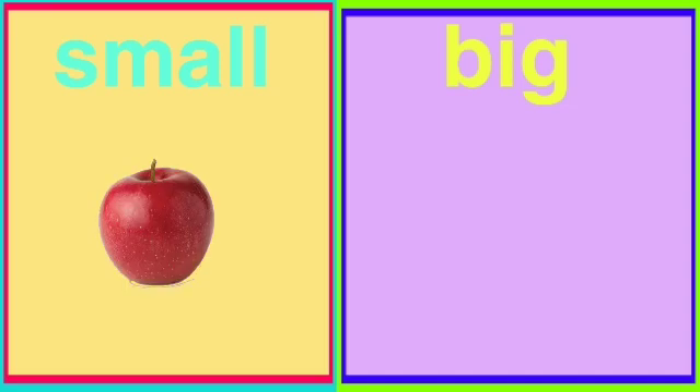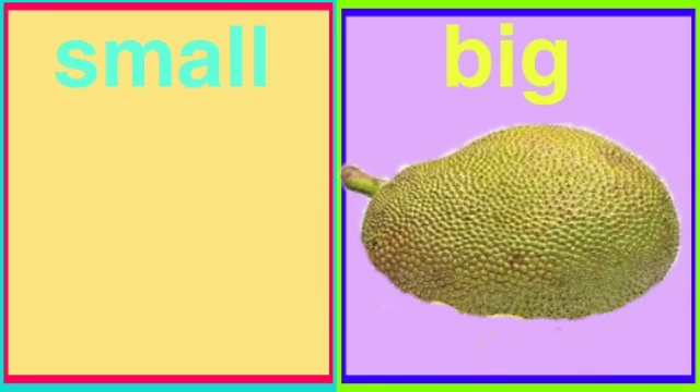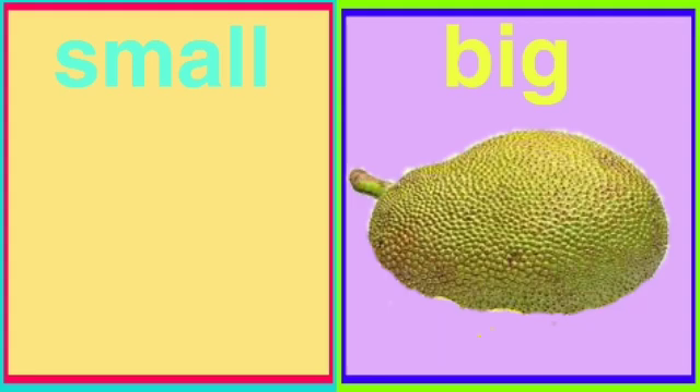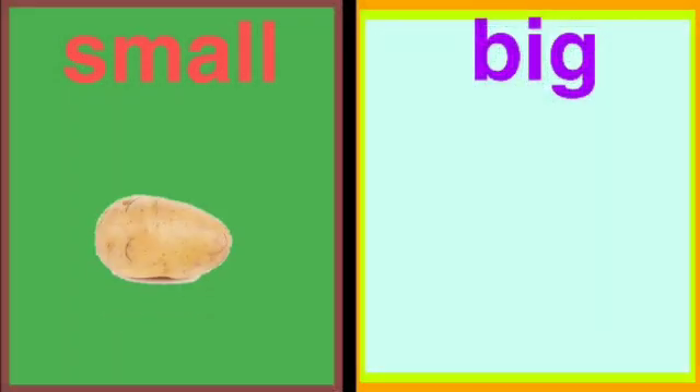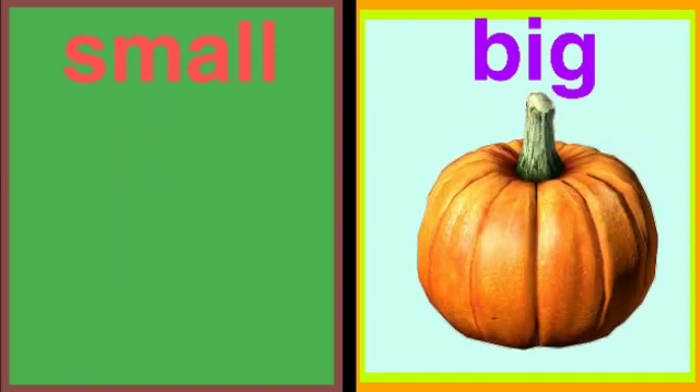Apple is small. Jackfruit is big. Potato is small. Pumpkin is big.